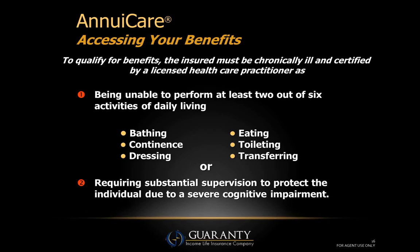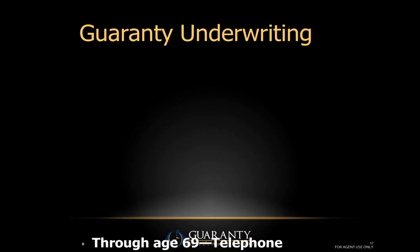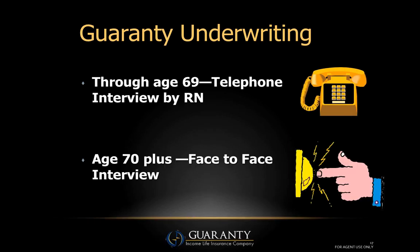To access benefits, there are two triggers. Trigger number one is being unable to perform at least two of the six activities of daily living — bathing, eating, continence, toileting, dressing, or transferring. Any combination of two of those qualifies them to go on benefit. Trigger number two is a single trigger: cognitive impairment requiring substantial supervision, meaning for cognitive reasons they cannot function adequately on their own. That alone would qualify them to go on benefits.